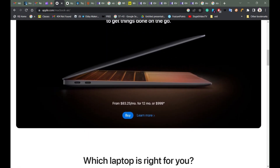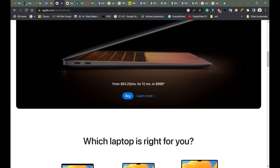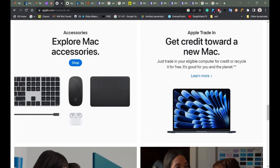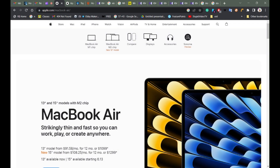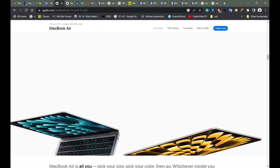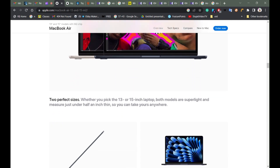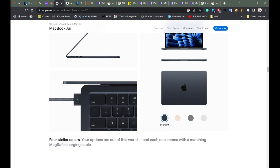This is the 13-inch and the 15-inch MacBook Air — it all has the M2 chip. I'm so sad that I wish the MacBook Air had a Touch Bar. And also MagSafe is back — MagSafe is back, that's exciting!